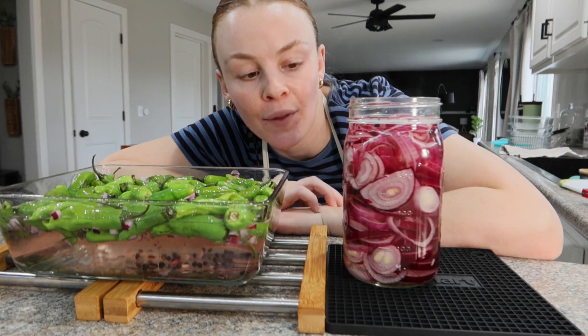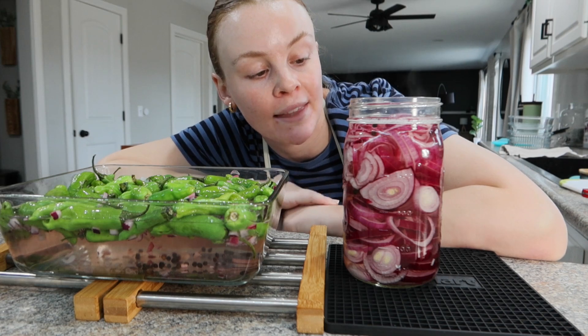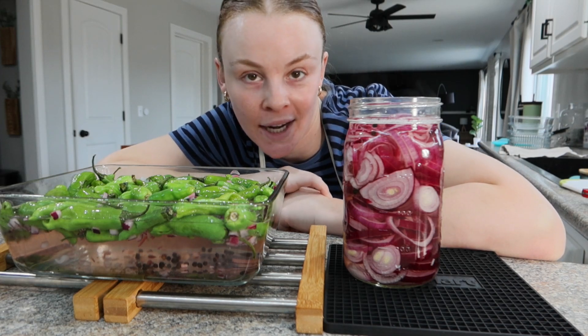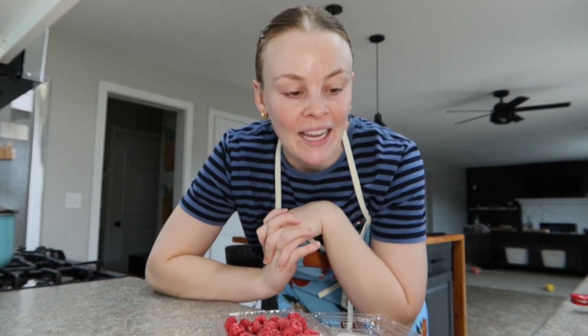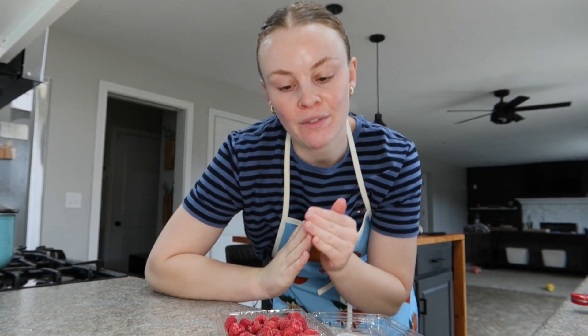We're going to let these sit on the counter until they're cooled off and then pop them in the fridge. I probably won't really eat them for about 24 to 48 hours. Bad news — the raspberries are too moldy to salvage, so I cannot freeze them; they just have to go in the trash. I absolutely hate wasting food, so I'm very sad about that.